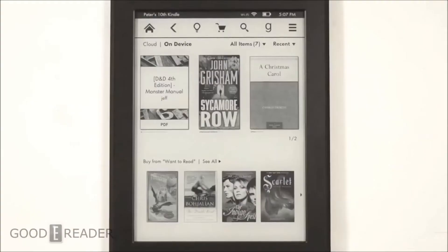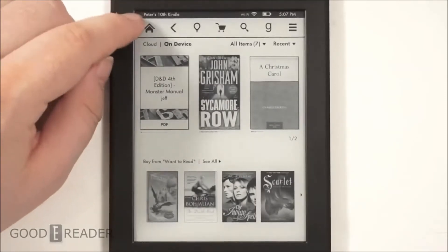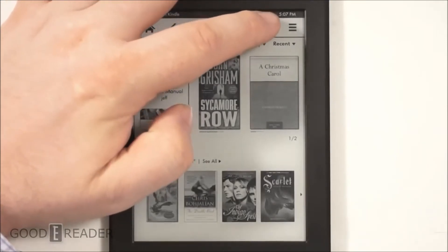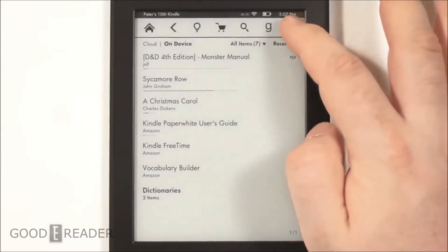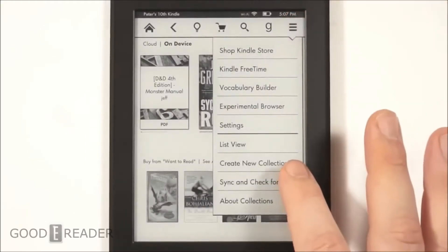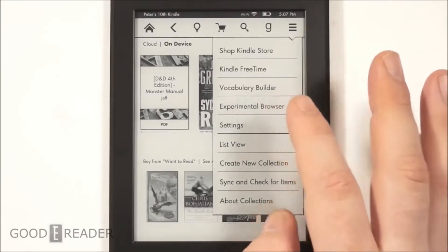This is the home screen for the all-new Kindle Paperwhite. If you've ever used a modern Kindle before, you'll notice there's the home, back, glow light, shopping, search, and Goodreads options. Goodreads is a social book discovery network where you can form virtual book clubs. You can switch between list view and cover view, create collections if you have a lot of books, and there's also an experimental web browser.